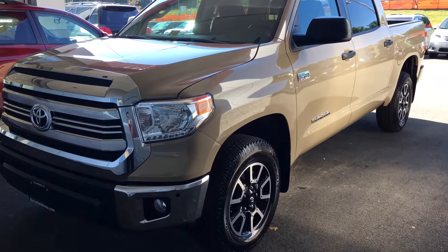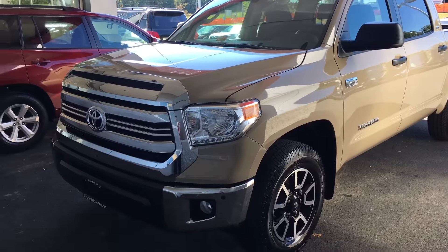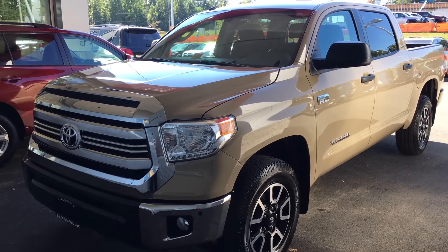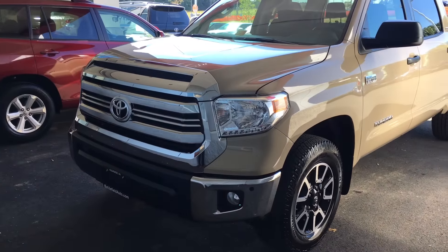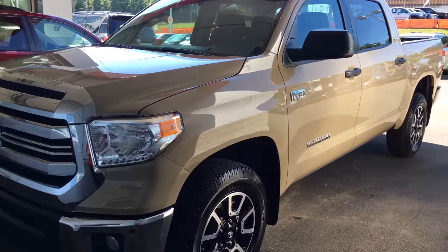The last thing would be power seats on the Limited Tundra are now available, so you can get power seats on the Limited Tundra. Alright, this is a good looking truck — I tell you what, personally I like it a lot.